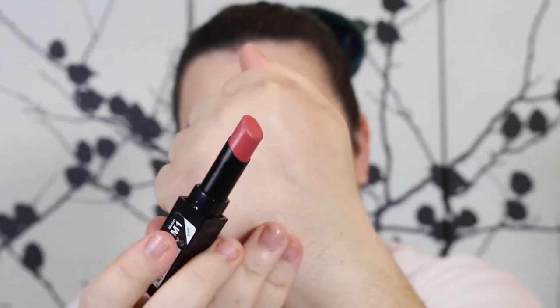I am wearing number one, Melon. Isn't it beautiful? Color number one Melon — this is just a gorgeous neutral everyday wearable tone. It's not too orange, it's not too red. It's really pretty. What I love with these lipsticks is you'll notice they don't emphasize the lines on my lips at all; they just look smooth and creamy.